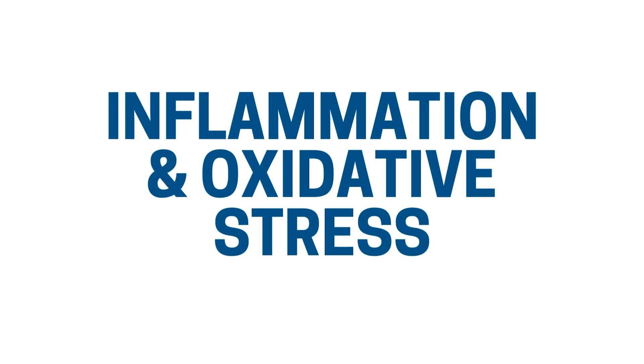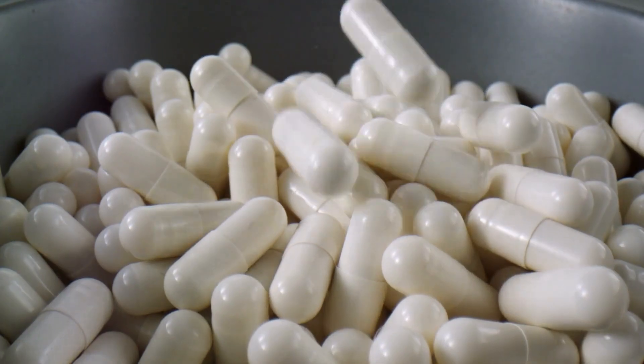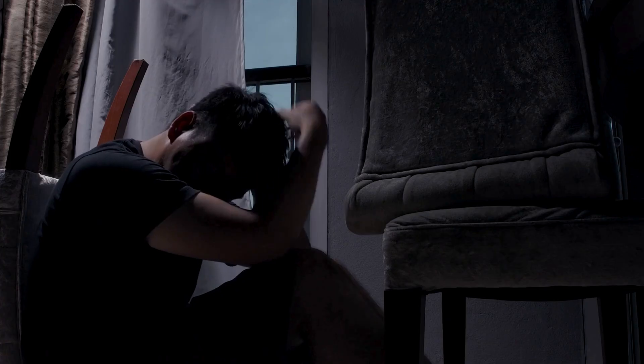Inflammation and oxidative stress can also slow down the methylation cycle. If you're not getting enough antioxidants like glutathione, this can lead to homocysteine levels accumulating. This is super common with stress, poor diet, or overexposure to toxins.